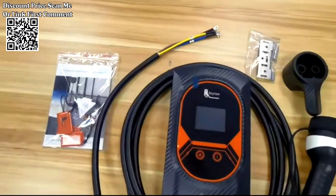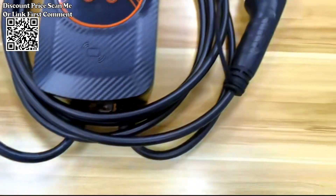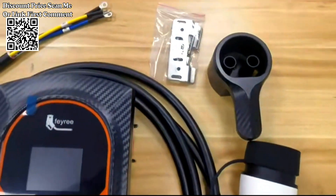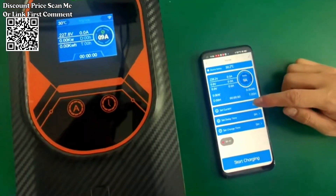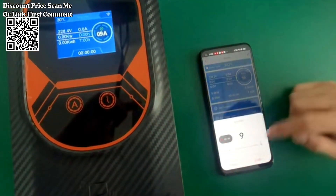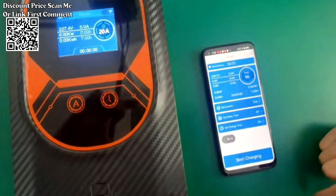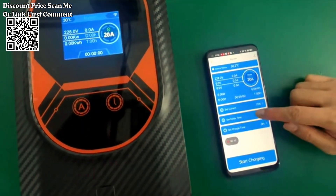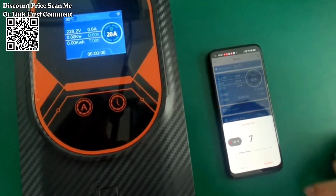The Ferroy charging station offers unparalleled convenience through its seamless integration with Wi-Fi connectivity. Utilizing the Freetie smart app, users can remotely control and monitor the charging process, receive notifications when the vehicle is fully charged, and even schedule charging sessions according to their preferences. This level of flexibility empowers users to manage their charging needs effortlessly, enhancing the overall ownership experience.